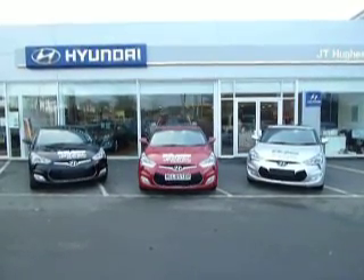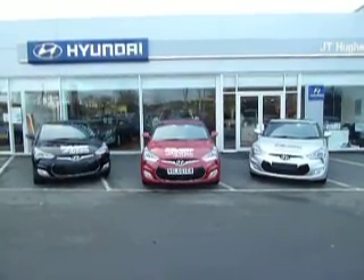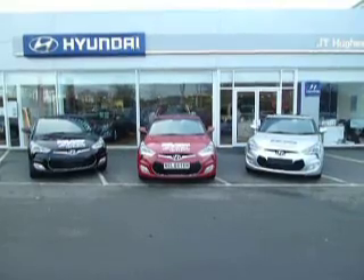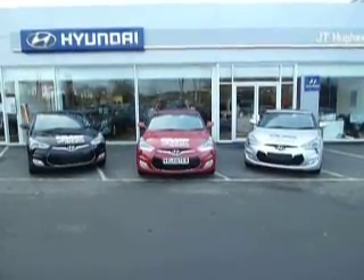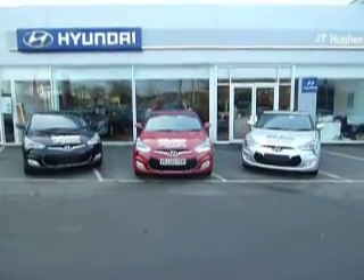Hello and welcome to JT Hughes Hyundai. Today I'm going to show you one of the absolute outrageous offers we've got available for you. For a limited time only, and also limited to stock, we have got the fantastic Hyundai Veloster 1.6 Sport at an outrageous £16,995.